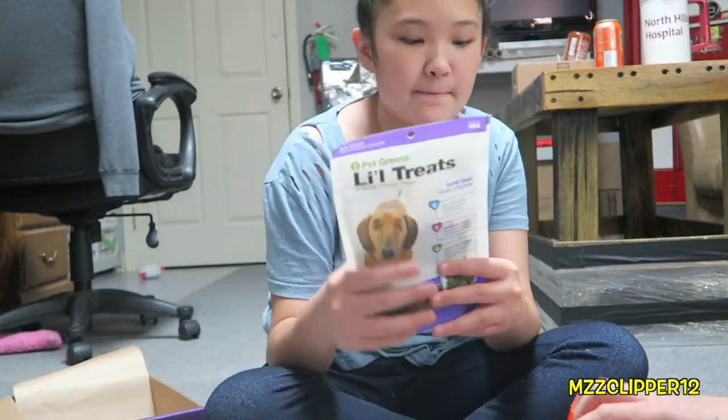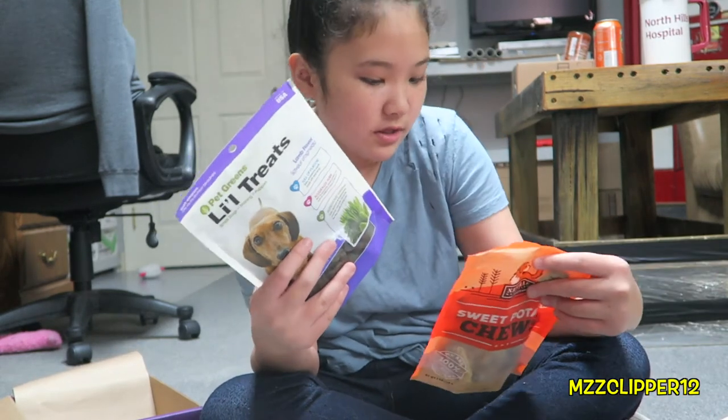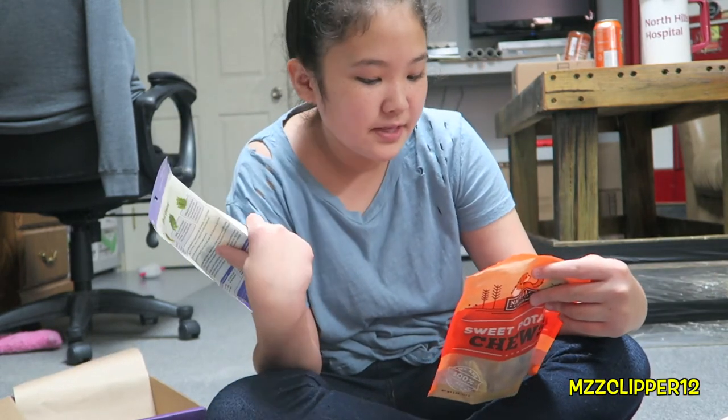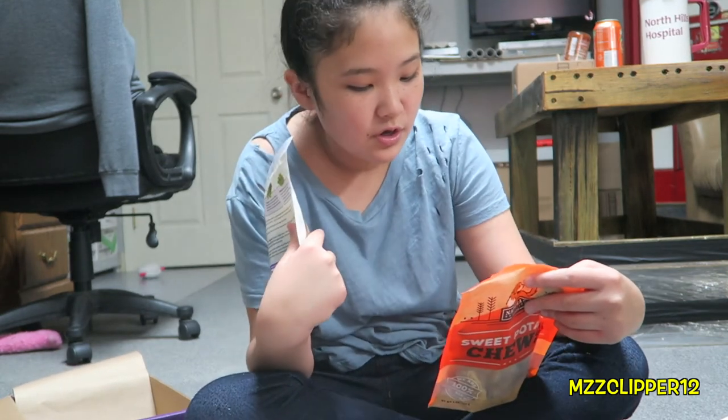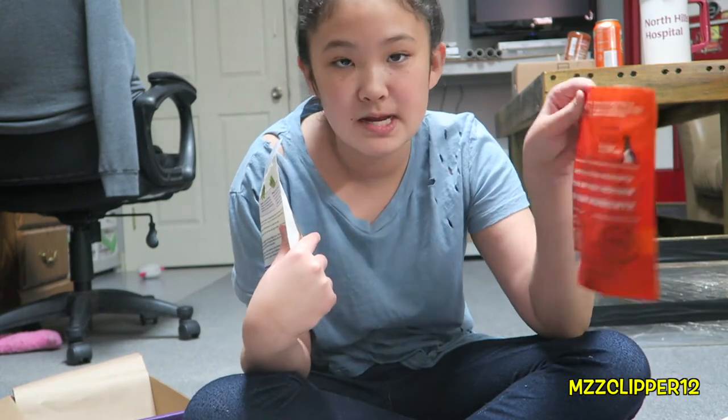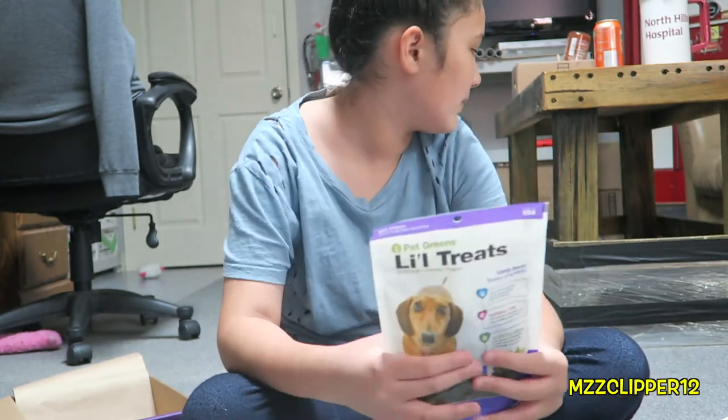So you want this? Do you like sweet potatoes? For dogs under 20 pounds they can have one to two per day, and dogs over 20 pounds have two to three a day. So they can't have a lot, so I'm glad they say how many they can have based on weight.